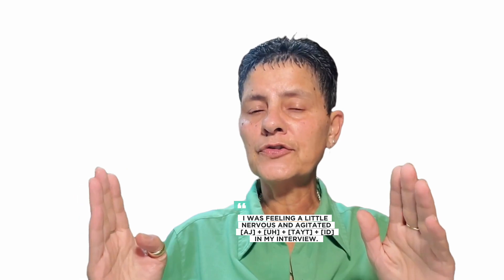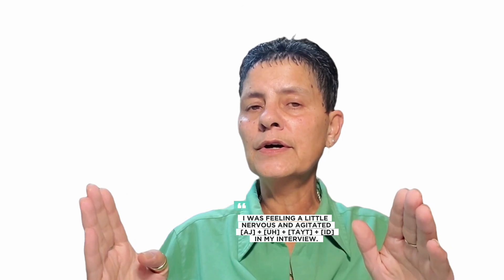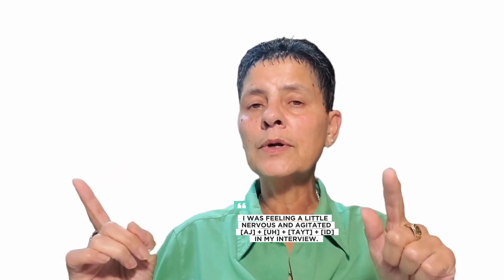Let's have some example sentences to help you understand this a little easier. I was feeling a little nervous and agitated in my interview. You all know how that feels.